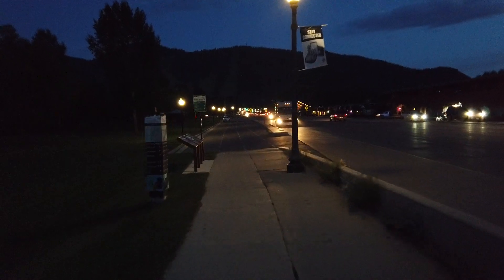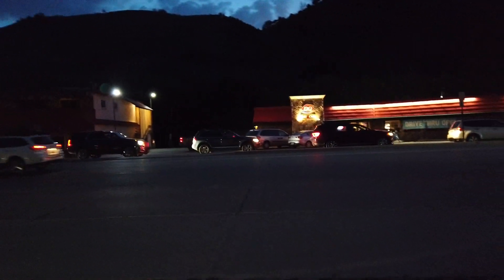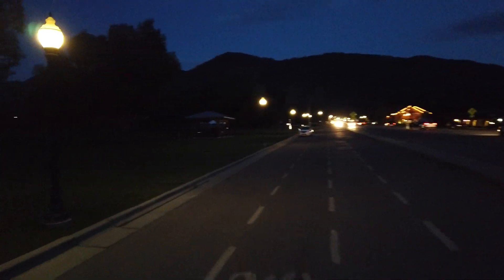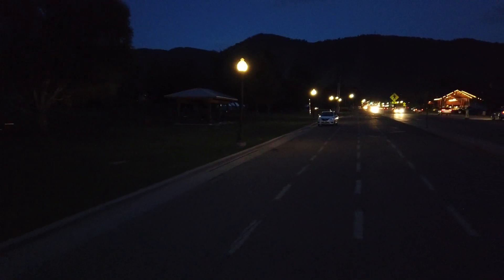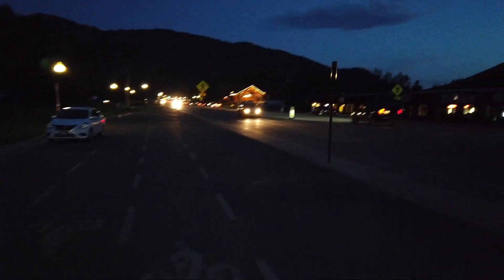Cause I'm going to Jackson, and I'm already here. Jackson Hill — didn't beat the dark, but at least it's not pitch black. So now to go find my camp spot.